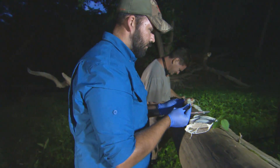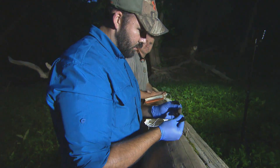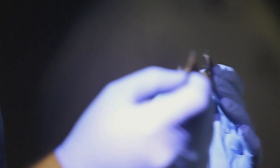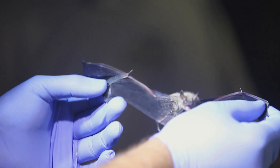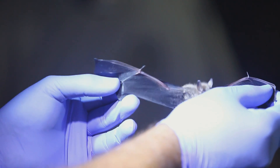Once we determine the species, we're looking at whether it's an adult or a juvenile, and how long the forearm is, which is another indicator of species. We'll weigh it, and ultimately, depending on what species it is, we'll put an identification tag or a bat band on its forearm.